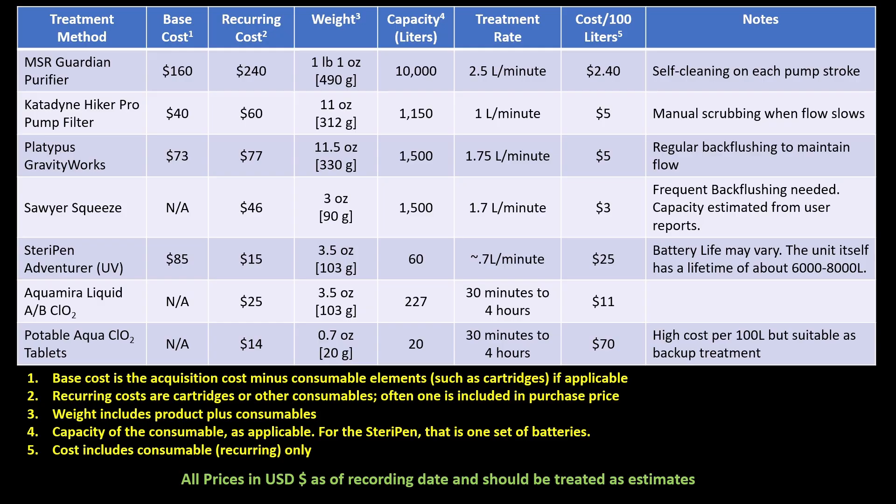The filter is ruined. Chemical treatments like Aquamira take time to do their jobs — sometimes up to four hours for water that might contain cryptosporidium.